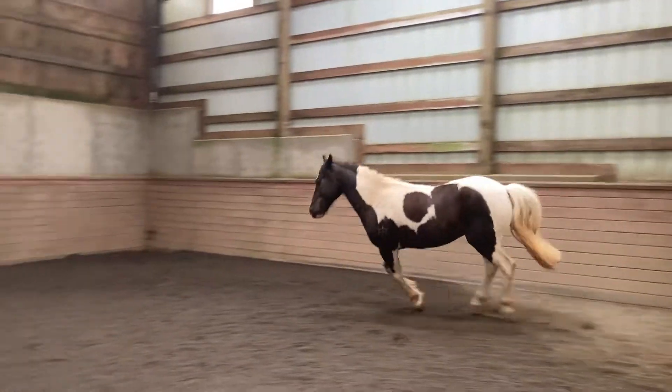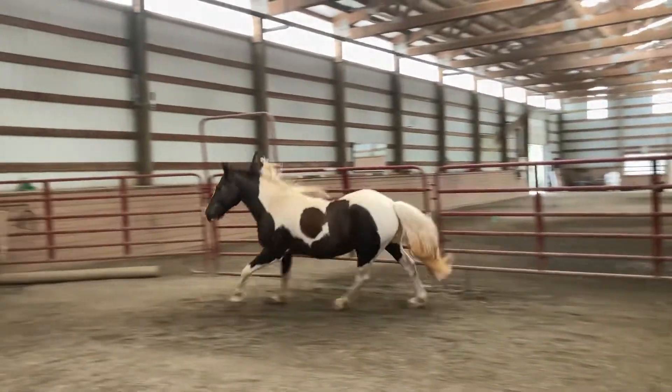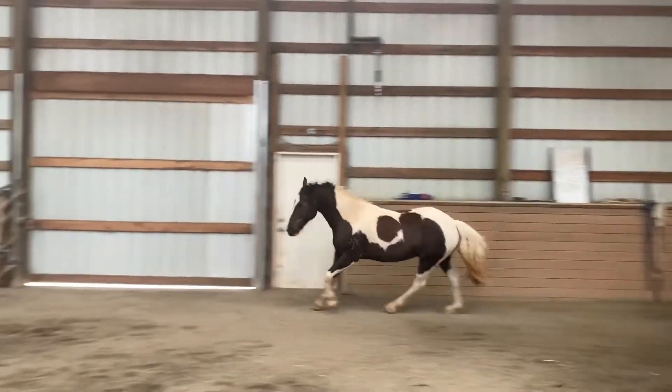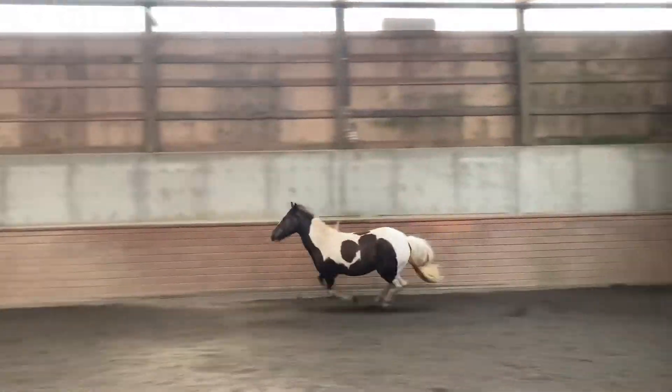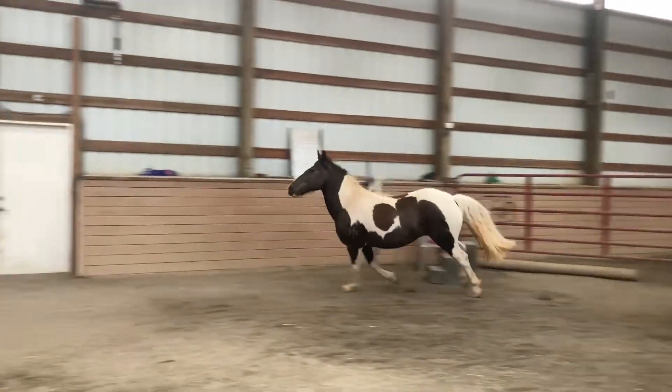Then here was a really nice little canter — he has a super smooth canter. I can't wait to start riding him. He was a very good boy, and then he really let out his energy, which was awesome to see. He started bucking and galloping around, just letting loose and having fun.